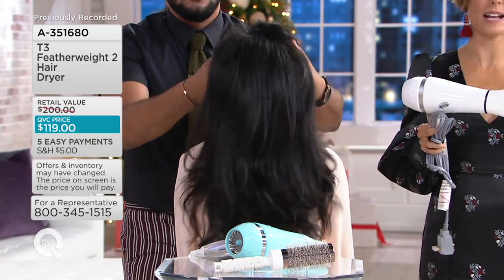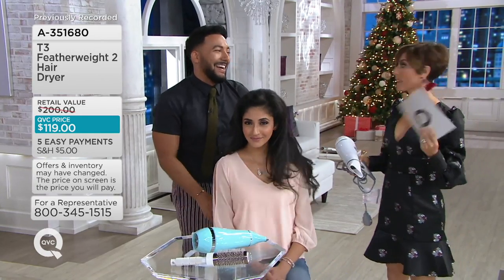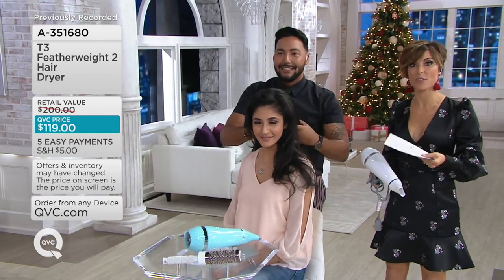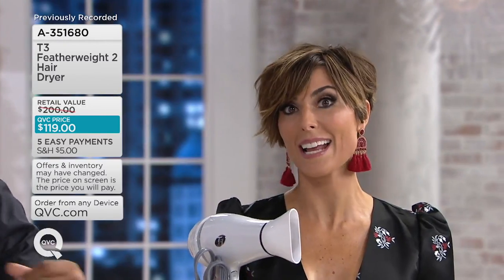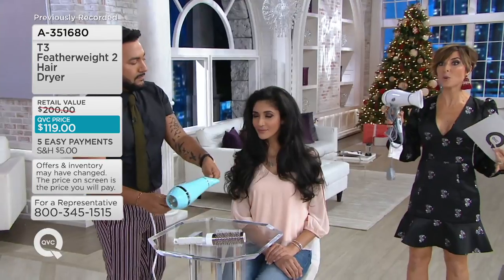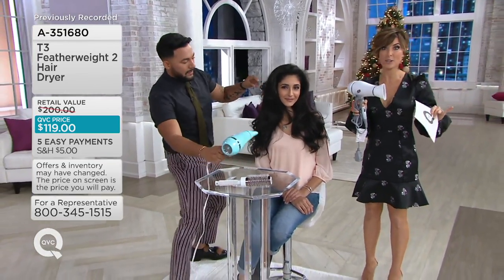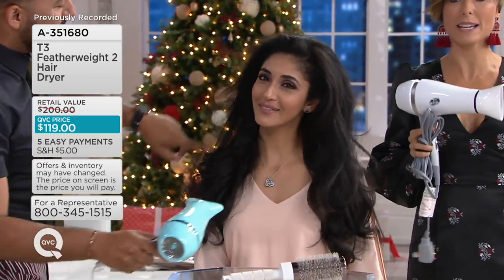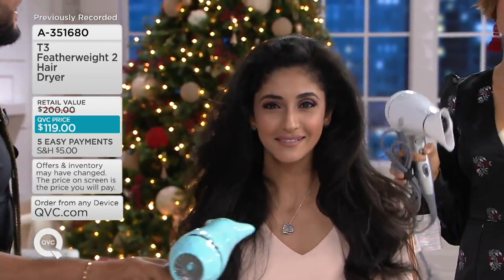I use a T3 Featherweight at my house. I don't have half the hair that Khadija has — I don't even have her thickness — but I can blow dry my hair with a T3 Featherweight in under five minutes, dry, and I don't have to worry about damaging my hair or frizz. Whether you can take an hour and now you can take 30, or you can take 30 and now do 10, or you're like me and do under five — it's incredible to get this dryer for this price.